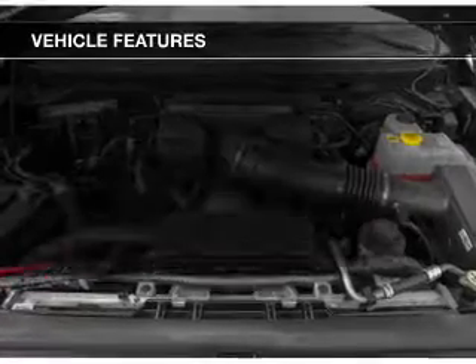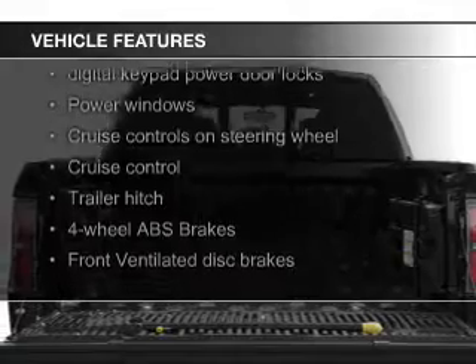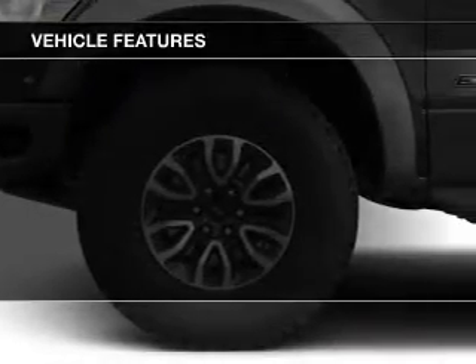The features include leather seats, Ford Sync voice activation, Sirius XM satellite radio, and digital audio input.